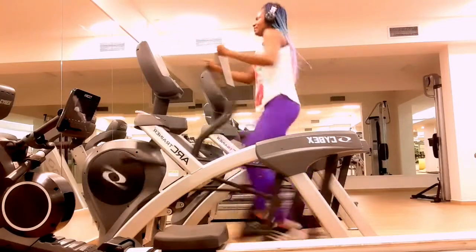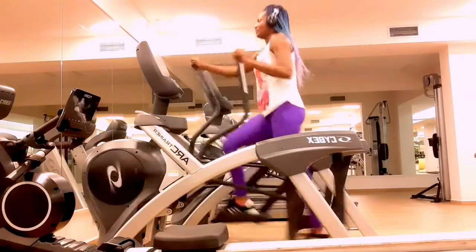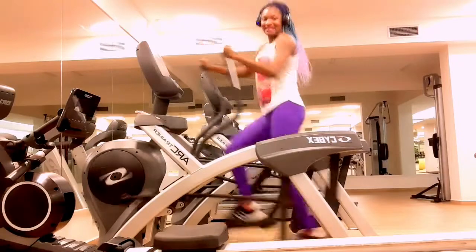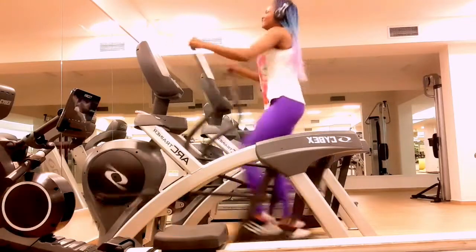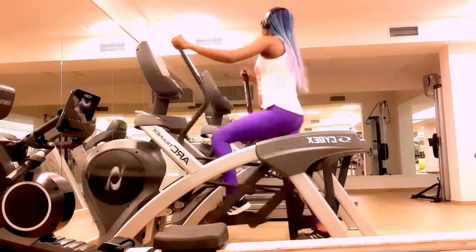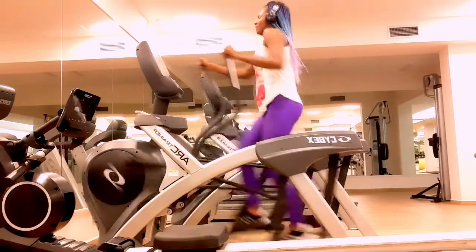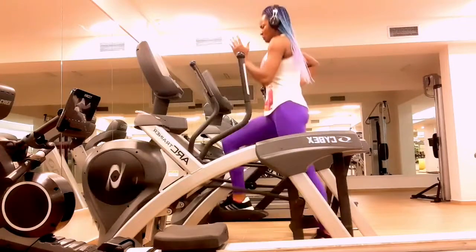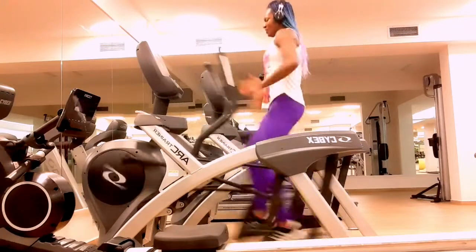Aerobic exercise, also known as cardio, is a key part of a balanced exercise routine. When you do aerobic exercise, your heart and lungs need to work harder to provide your muscles with more blood and oxygen. The elliptical machine allows you to get a good aerobic workout, which can strengthen your heart, lungs, and muscles — this in turn can help build your stamina and endurance. On an elliptical machine you can perform both high-intensity interval training (HIIT) and steady-state cardio workouts.